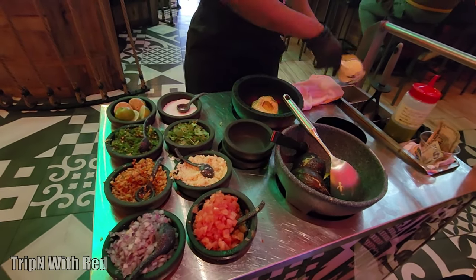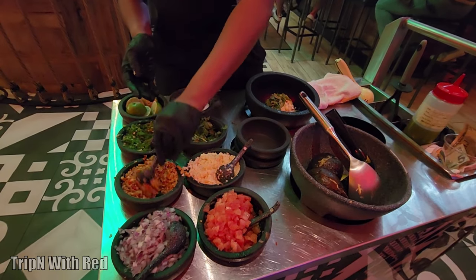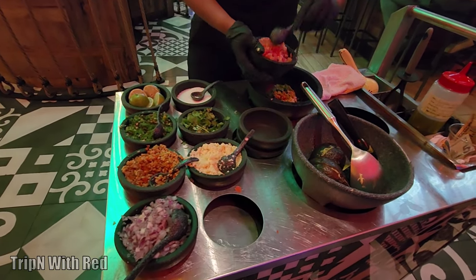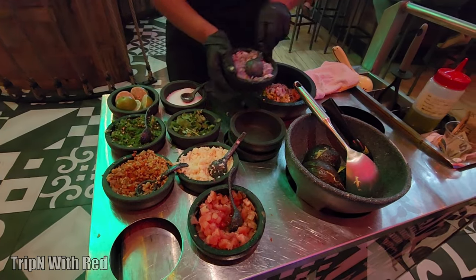A little lime in there, some cilantro, some garlic. Nothing hot — not sure what's hot there.